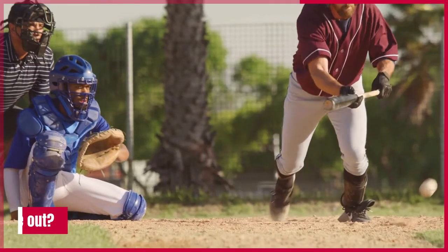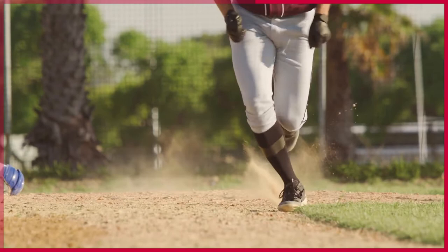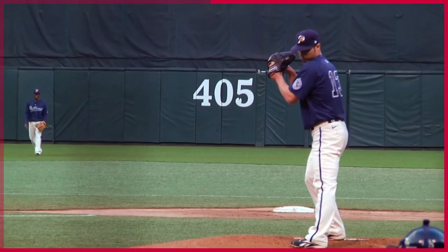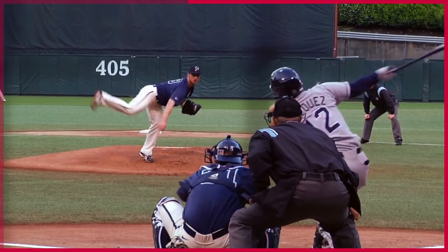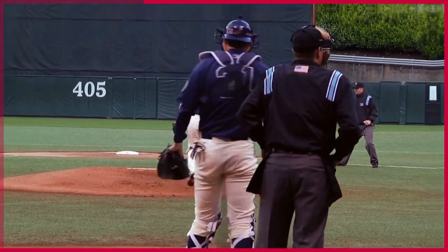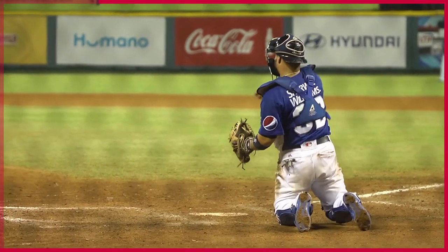What is a force out? A force out occurs when a runner is forced to advance because the batter became a runner. In order for a force out to happen, there must be at least one player that is a batter who is not in contact with a base, and at least one other player that is a fielder who is in contact with a base.